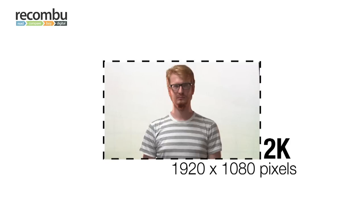This is high definition TV as used by the BBC and Sky. It's also called 2K because it's 1920 pixels wide by 1080 pixels high.